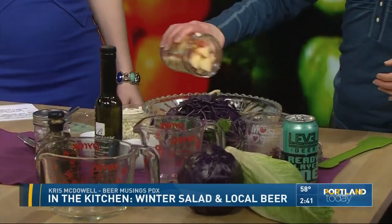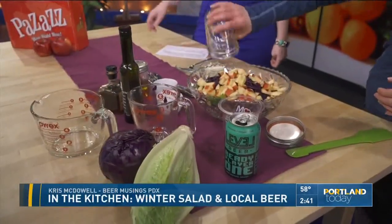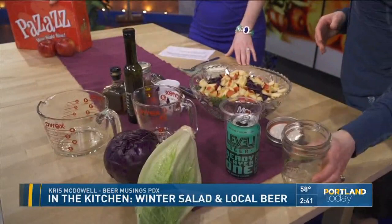And then pizzazz apples — this is a newer apple variety, similar to honeycrisp in texture and flavor. They come in a box like this. You can find them locally at QFC, or I got mine at Sheridan Fruit Market in Southeast.